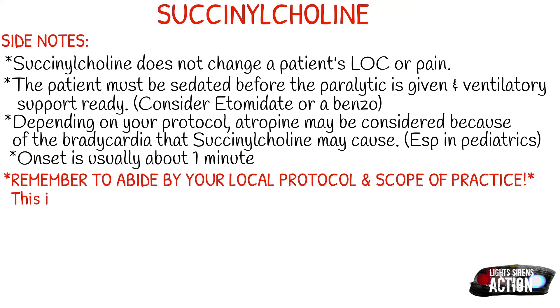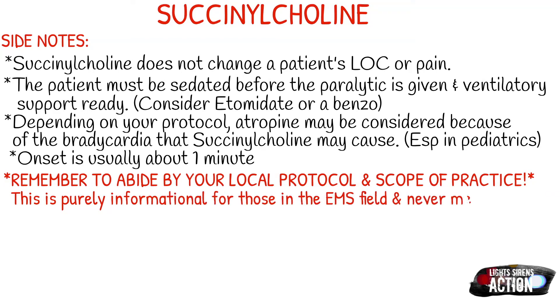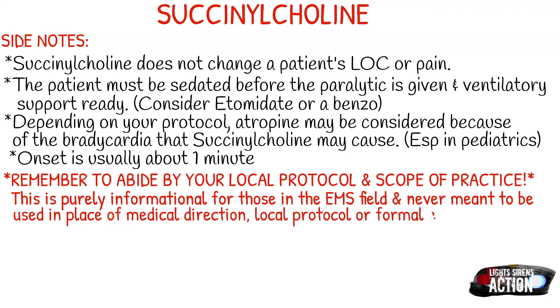As always, abide by your local protocol and stay within your scope of practice. This video is purely informational for those in the EMS field and is never meant to be used in the place of medical direction, local protocol, or formal education. Thank you so much for watching, and I will see you next week.